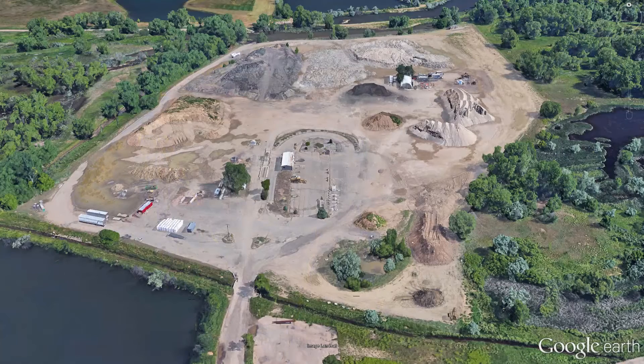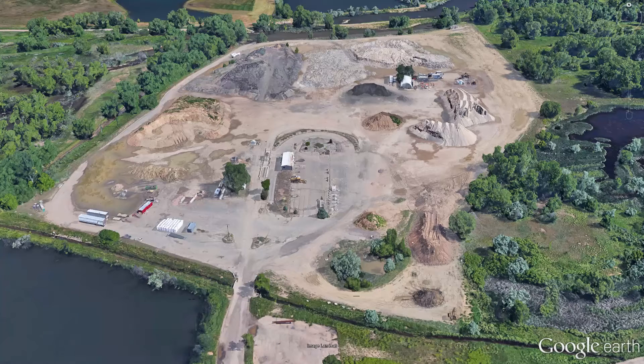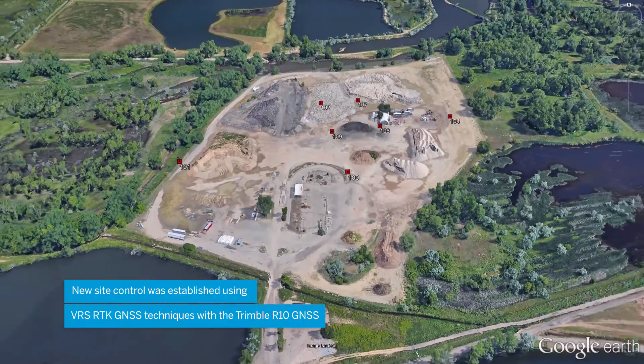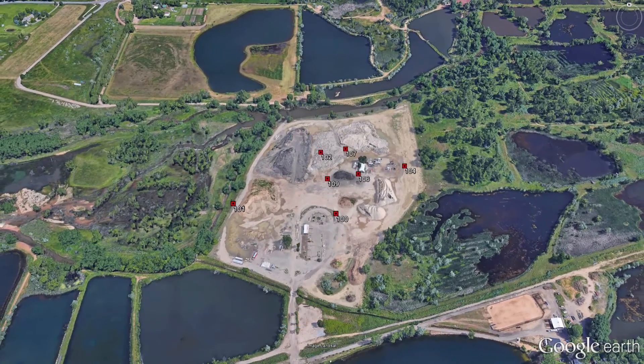This survey crew was first tasked with setting new survey control for future data collection, as the quantity of the stockpiles were to be recorded on a regular basis. Control points were placed using an R10 GNSS receiver using a VRS network. Each monument was positioned in an area that was safe from construction activities with line of sight to the stockpiles and other control points.